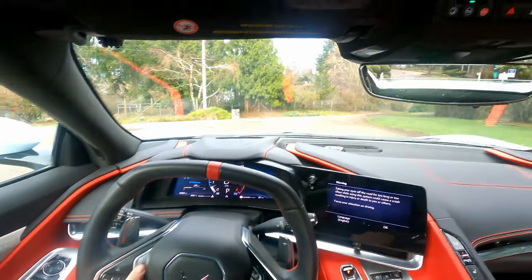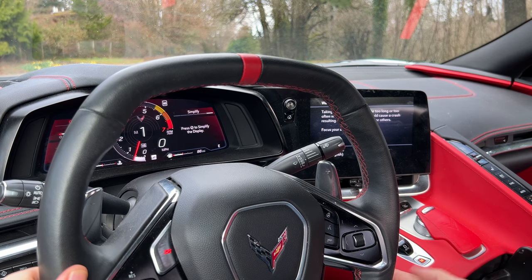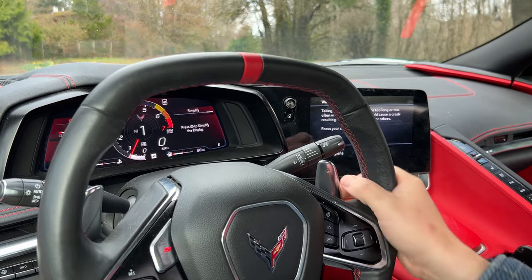So because we're in the hardtop convertible, you can't hear much of the engine because it's all covered — you're going to hear the exhaust over the engine noise. What you're going to want to do is hit Z mode, put it in drive and manual mode, and we're just going to take off.